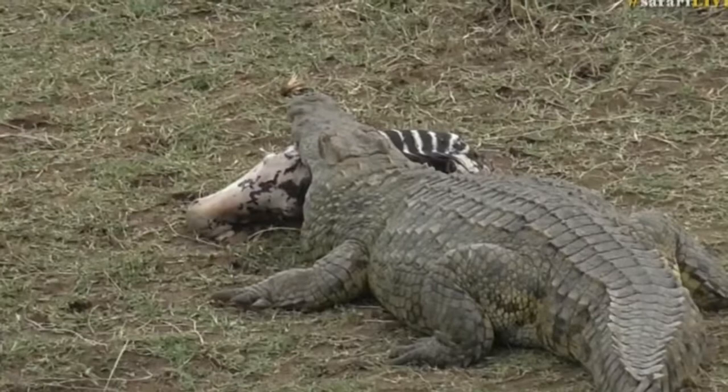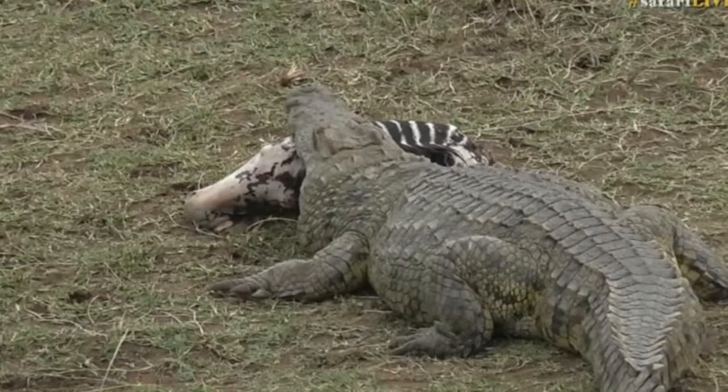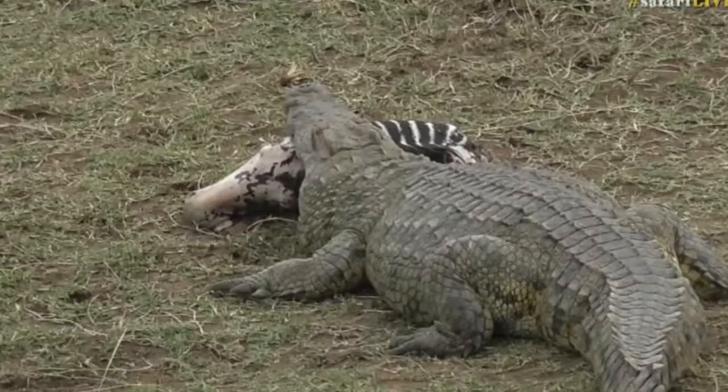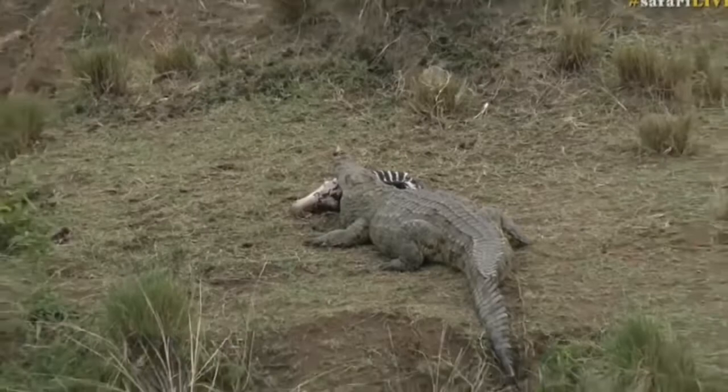Now I apologize — I shouldn't have to apologize for nature, but I know this can be not the nicest thing to see. It is just one of those things; it's wild nature, and this crocodile needs to eat too. But it doesn't look like it's particularly fresh. It almost looks like the stripes have actually faded right off the zebra, and I think that's just the skin basically rotting. So maybe it stashed it somewhere around here and it's been feeding on it for quite some time.